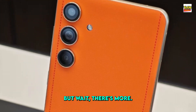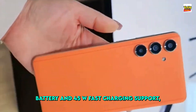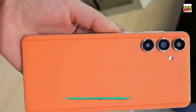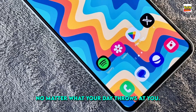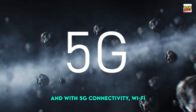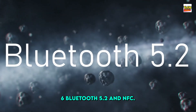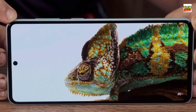But wait, there's more. With a massive 5000 mAh battery and 45W fast charging support, the Galaxy C55 5G keeps you powered up throughout the day, no matter what your day throws at you. And with 5G connectivity, Wi-Fi 6, Bluetooth 5.2, and NFC, staying connected has never been easier.